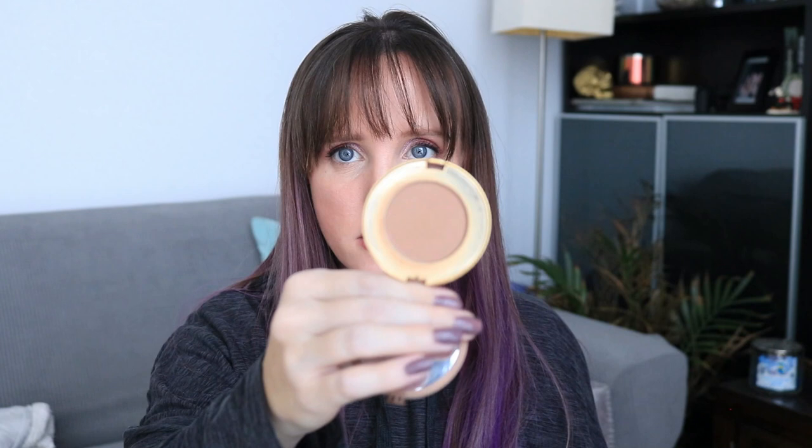Next up is the bronzer I rolled in last month — this is just a little guy, the Too Faced Chocolate Soleil Bronzer. I've had this since 2019; it's a mini and I just wanted to get some usage on it. I don't think I'll hit pan on this by the end of the year. It's interesting because it's so small, and the size of the brush I use means there's no dip at all — I think I'm using it evenly across. So it'll be interesting when I do hit pan on this how that will look.